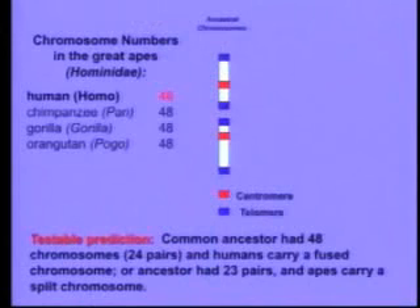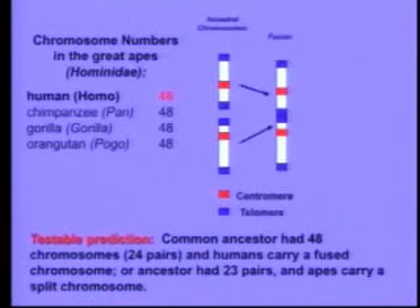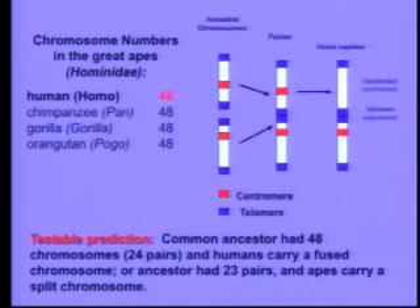So how would we find it? Biologists in the room will know that chromosomes have markers called centromeres, which are DNA sequences used to separate them during mitosis. And they have DNA sequences on the end called telomeres. What would happen if a pair of chromosomes got fused? The fusion would put telomeres where they don't belong — in the center of the chromosome — and the resulting fused chromosome should actually have two centromeres. One of them might become inactivated, but it should still be there. So we can scan our genome, and if we don't find that chromosome, evolution's in trouble.